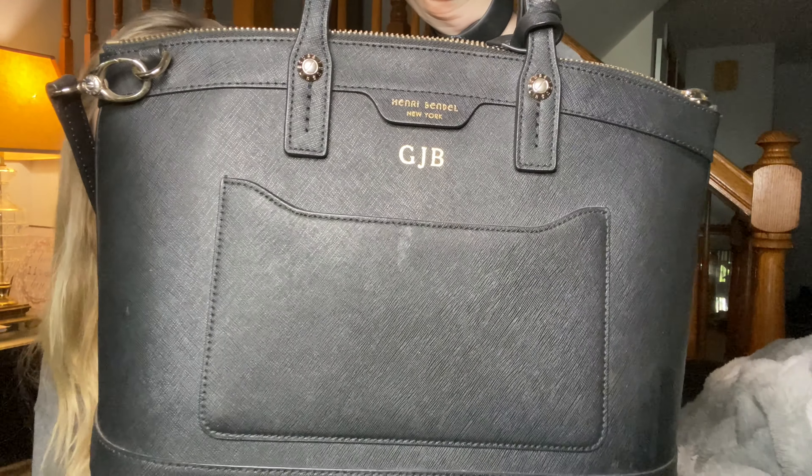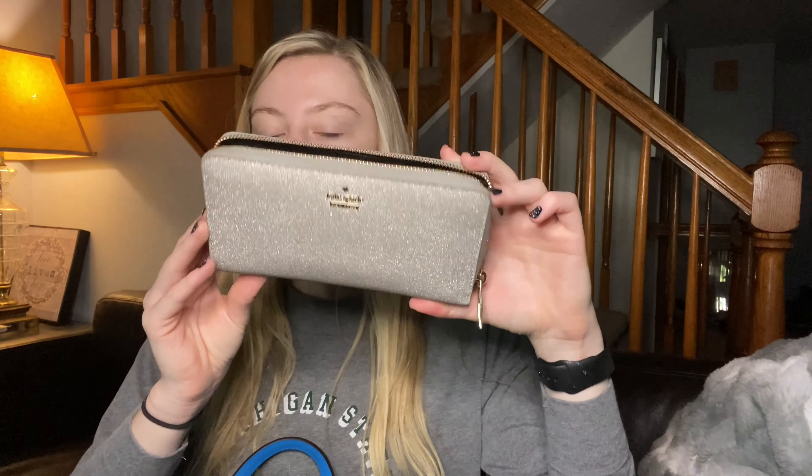It has my initials on it too, which is super cool. Let's start by getting everything out of my blue one. We have my sunglasses — not in their case because I was using them all day yesterday. Then we have my mask; this is the one I'm taking to work today, it changes daily because you're supposed to change your masks every day. This is my wallet, it's a Kate Spade wallet — the long one with lots of compartments. I love it, it's sparkly. I also have my glasses case.